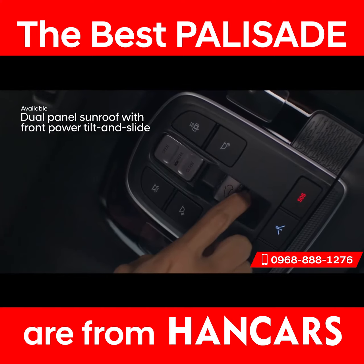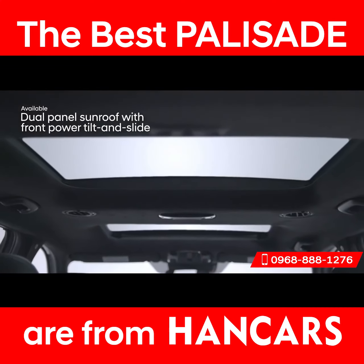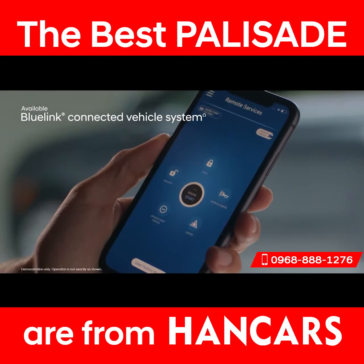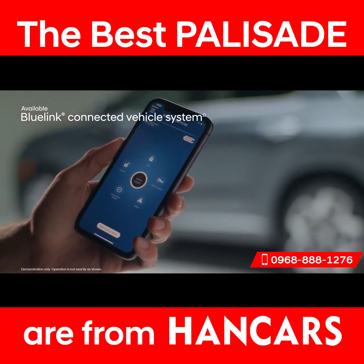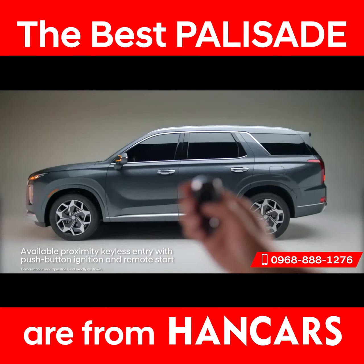Let the sun shine in — everyone will love the expansive dual-panel sunroof. The Palisade connects you to the latest technology like our BlueLink Connected Vehicle System, which allows you to start your vehicle remotely and so much more, all from your smartphone. When you're in closer proximity, you can also use the key fob for remote start.